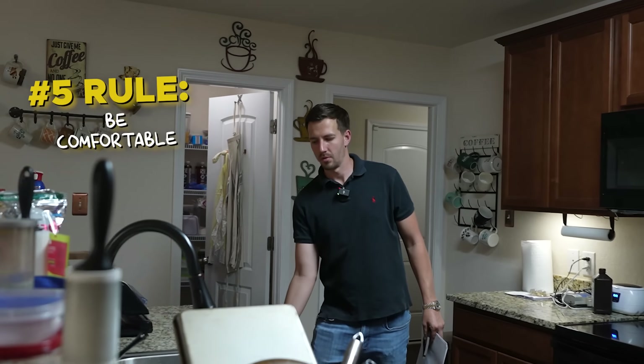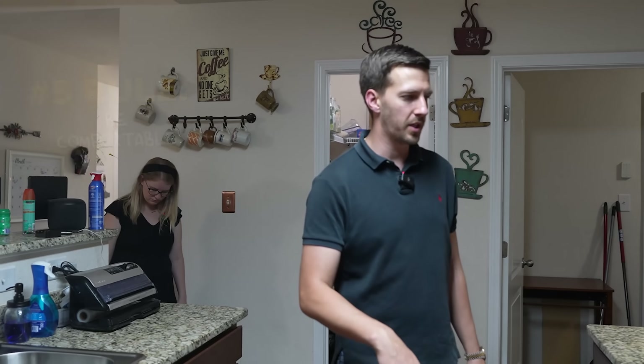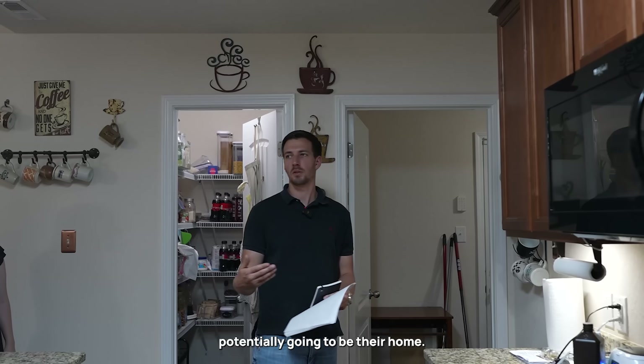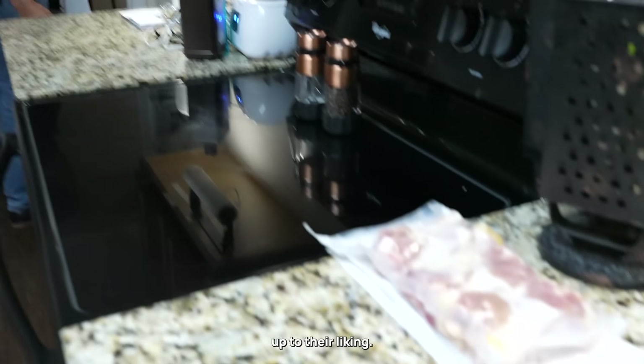On a showing, I'd always tell your clients to be comfortable checking out drawers, opening things, checking out the appliances because it's potentially going to be their home. They should feel comfortable going through and making sure everything's up to their liking.